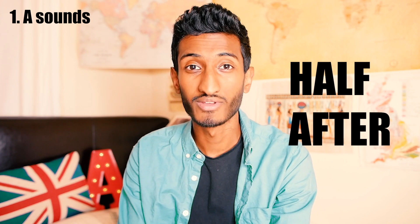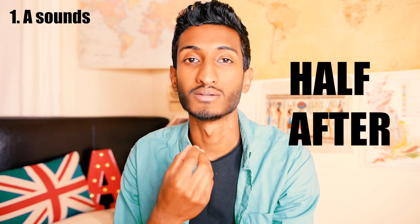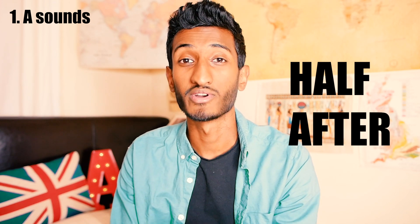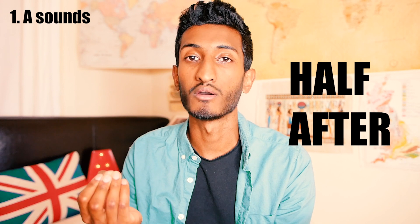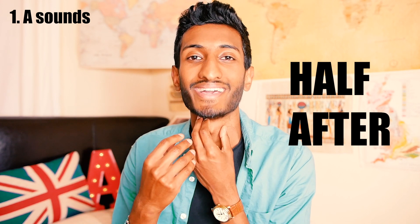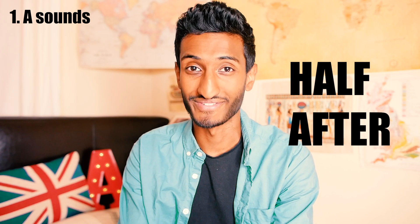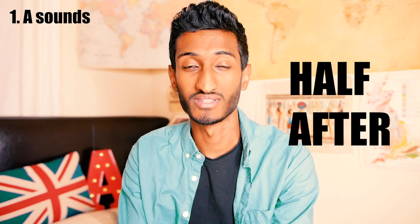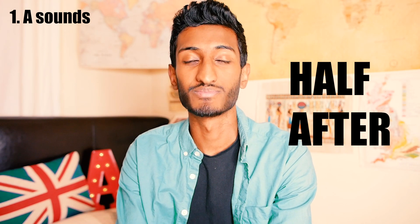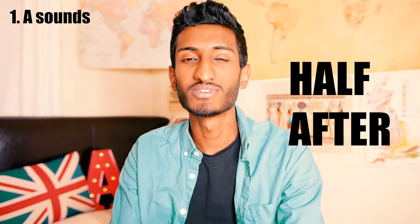If you think about 'half' — we say 'half', instead of 'half'. Or you've got 'after' and 'after' — 'half' versus 'half'. Do you hear that? 'After', 'half'. And then you've got 'after' and 'half'. Just basically saying that for you to hear the difference.